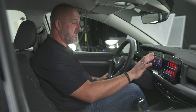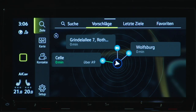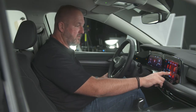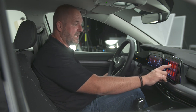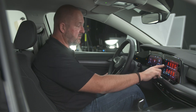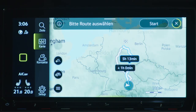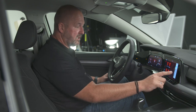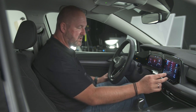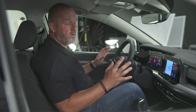Another highlight is the infotainment system. As standard it comes with an 8.25-inch screen, but you can upgrade to a 10-inch screen. You can completely configure it the way you want — just touch and move, like on a mobile phone. It's easy and very nice to use. You can also find map information with extras and swipe through content, similar to what you may know from the Touareg.